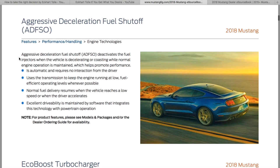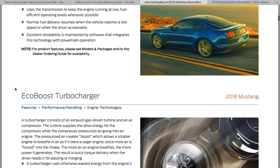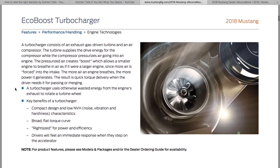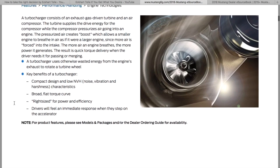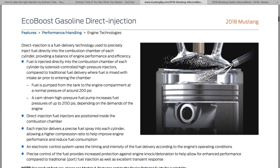Moving right along — fuel shutoff saves some gas mileage, it just cuts fuel when you're decelerating. Although they added fuel when revving it up and you could hear the pops, so I don't know how they offset that. I don't think I really saw anything different for the EcoBoost. Like I said, you can read this — it's in the Mustang 6G.